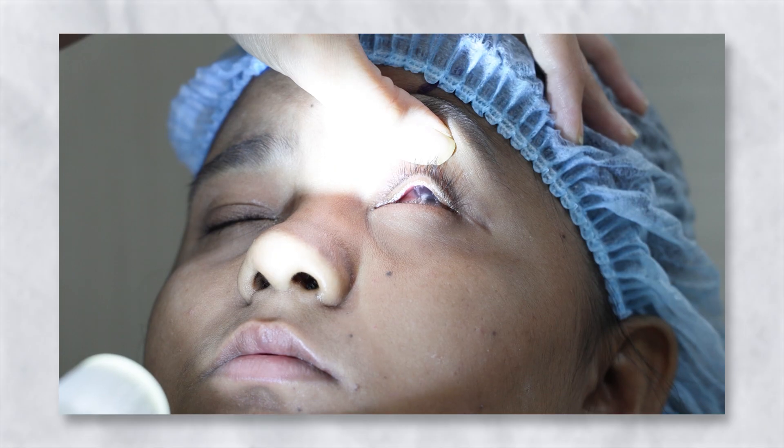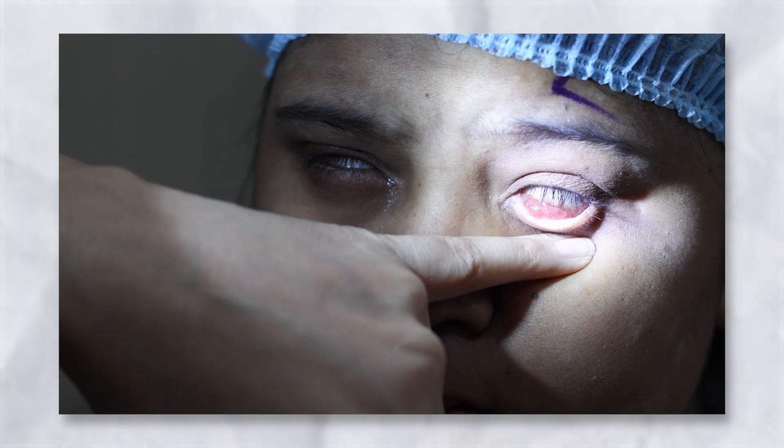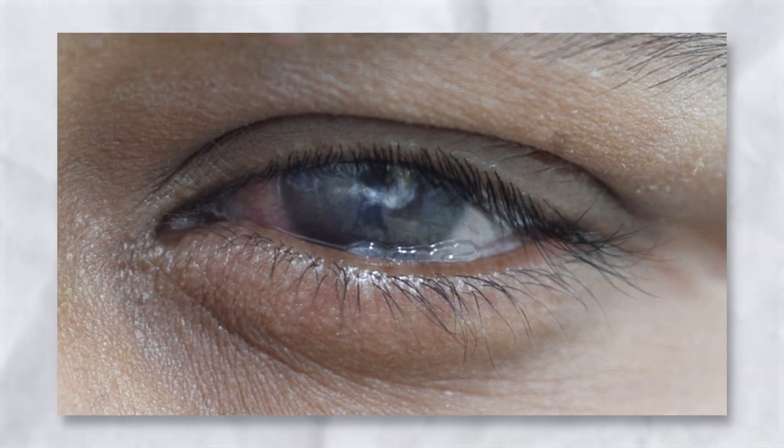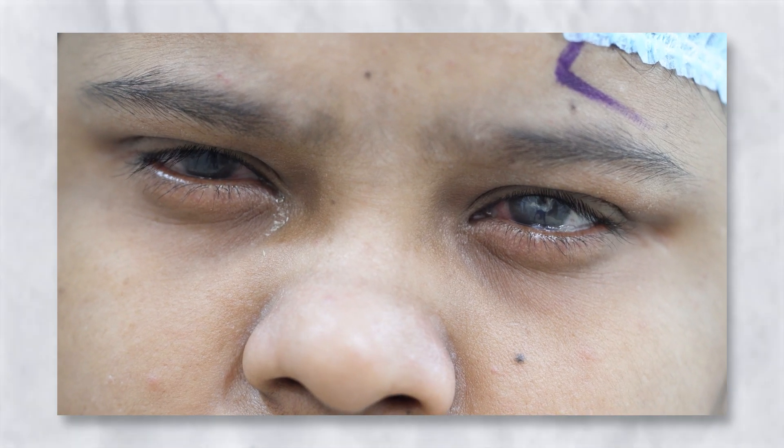This requires extreme treatment in an emergency situation. But today we will talk about the problem in the chronic stage. With Stevens-Johnson Syndrome, the cornea develops whiteness, and on the upper lids the skin undergoes keratinization. This is why the eye becomes very red and develops small holes, making patients very uncomfortable. In light, their eyes are very sensitive, and their vision is also very low.